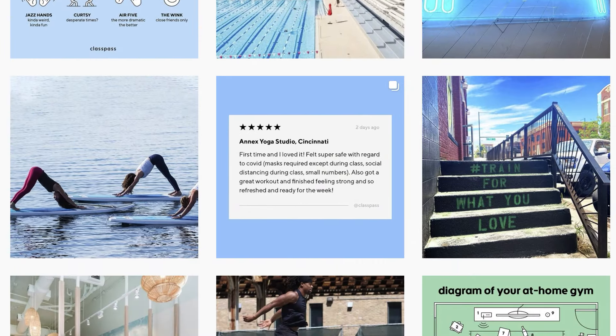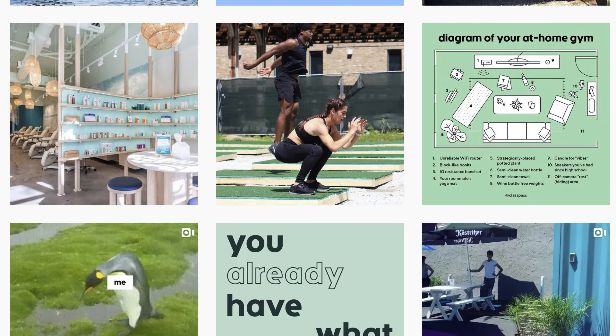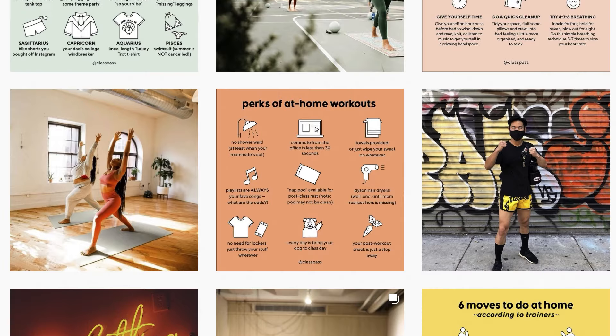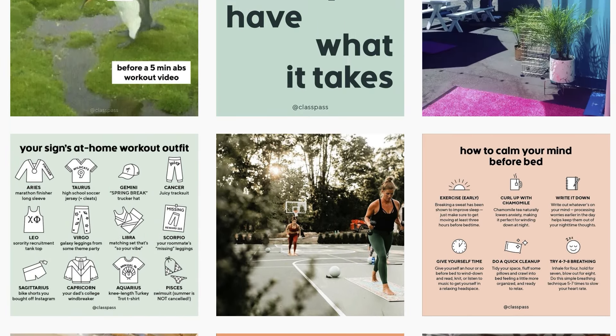A really good example of this is ClassPass. They use muted colors throughout all of their designs and it really ties in well to their health-conscious branding. The colors they use are still interesting and eye-catching but they aren't vibrant or shocking. So make sure that you're using muted colors in your designs in 2021 to keep your visuals looking fresh.